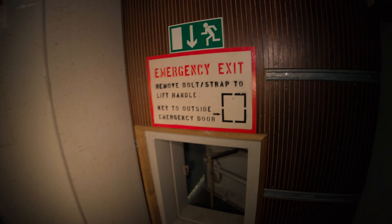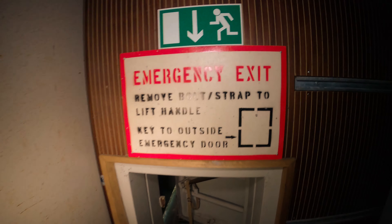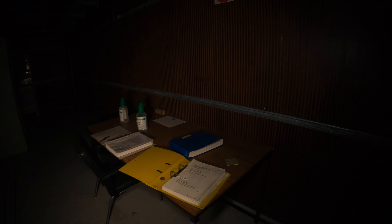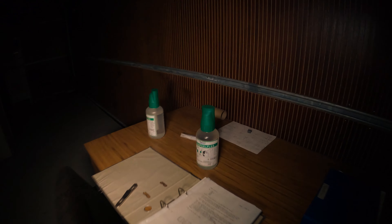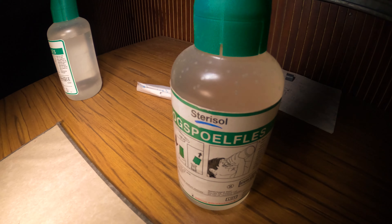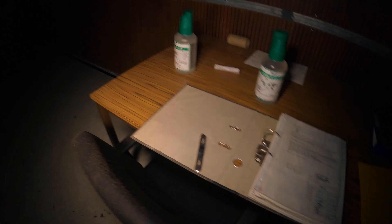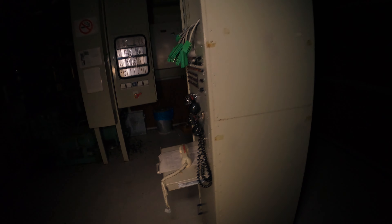C'est vraiment super impressionnant. Ici on a une petite sortie de secours. Il y a des trucs pour se rincer les yeux. Il y a énormément de documents partout. Regardez ici, il y a encore un téléphone.